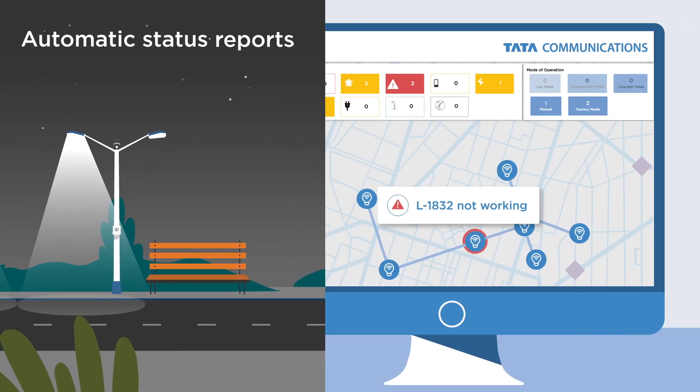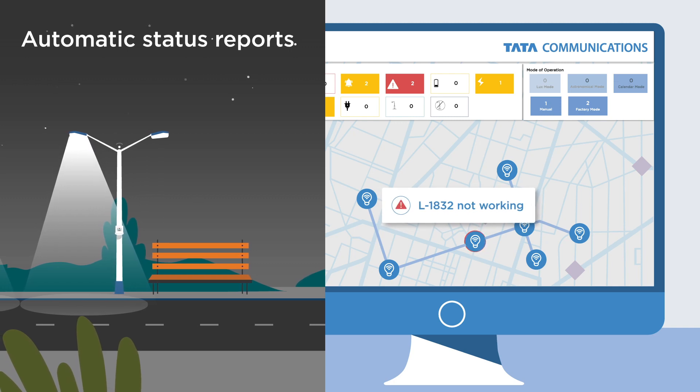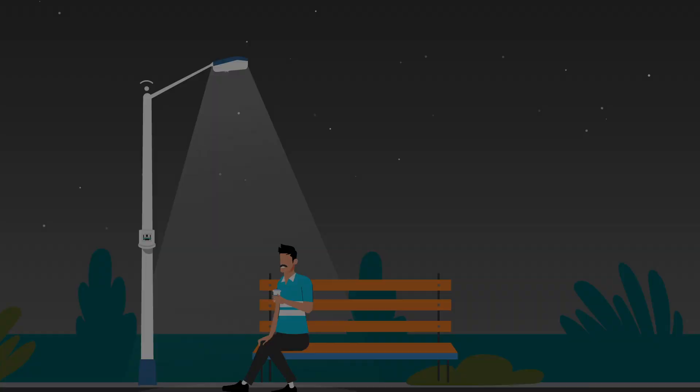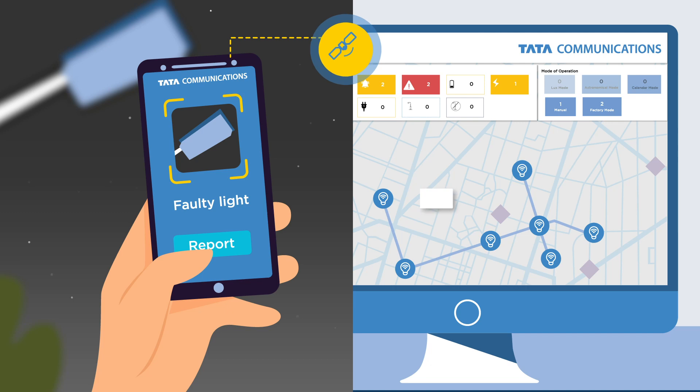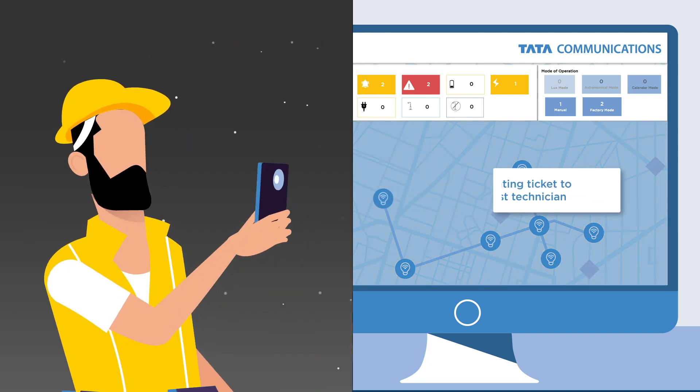Automatic fault reporting reduces reliance on costly manned patrols. Citizens report issues through our mobile app, and with automatic GPS coordinates, enables quick identification and resolution.